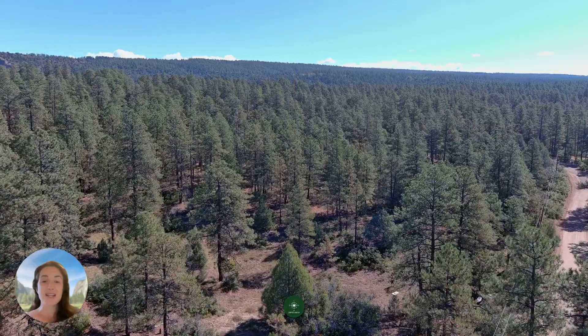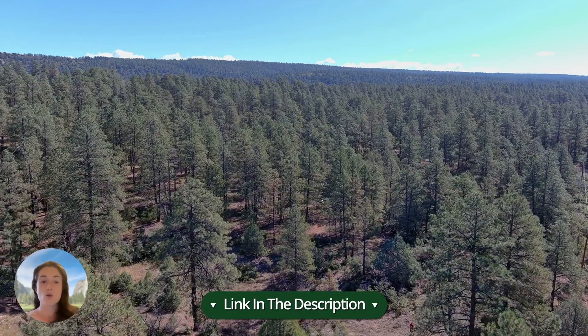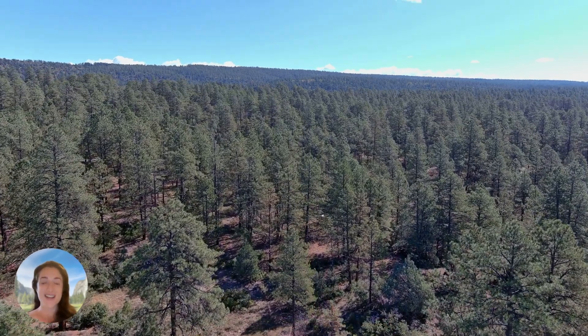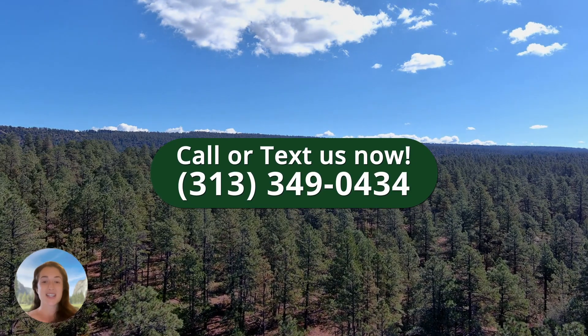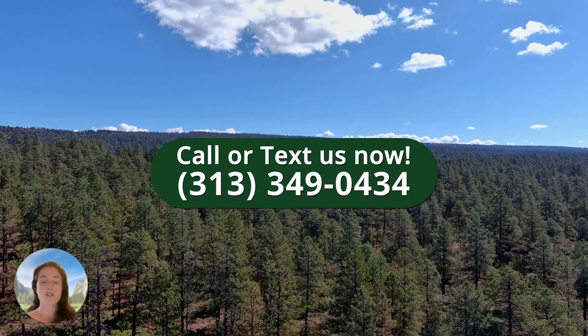You can find this property linked down in the description. If you have any questions or would like to purchase this property, call or text us at 313-349-0434.